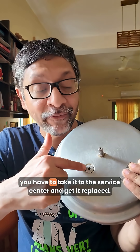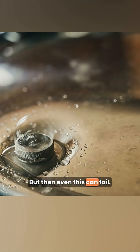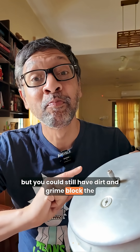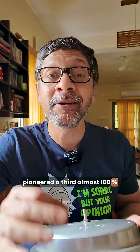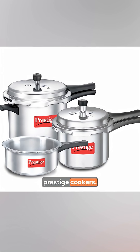Once this happens, you have to take it to the service center and get it replaced. But then even this can fail — the alloy can melt, but you could still have dirt and grime blocking the release of gas. So TT Jagannathan of TTK, who recently passed away, pioneered a third, almost 100% failure-safe safety system for Prestige cookers.